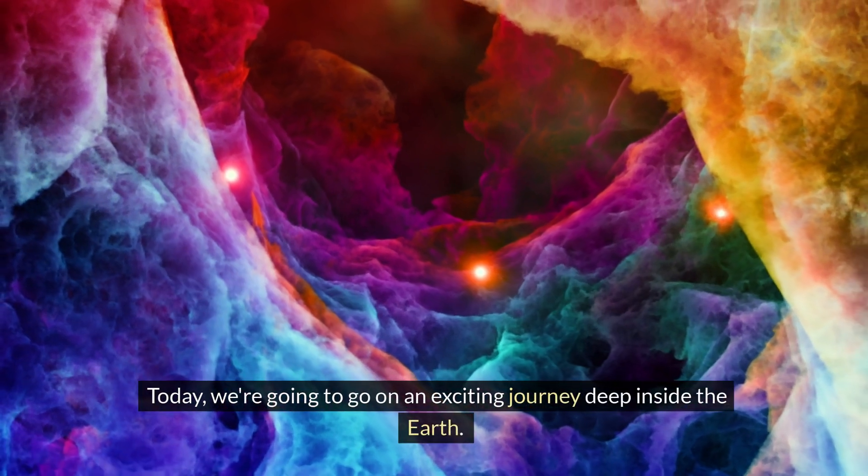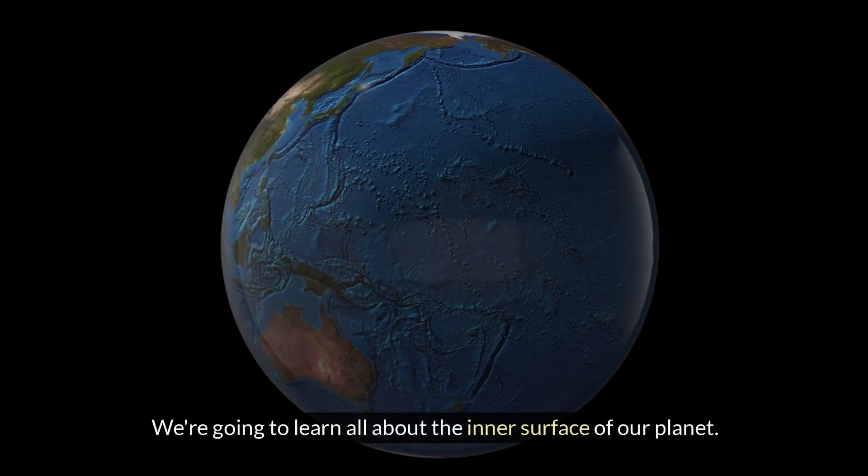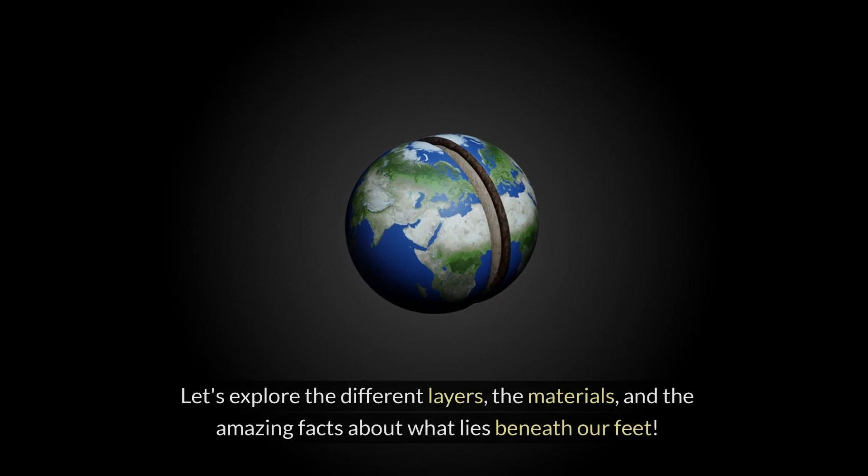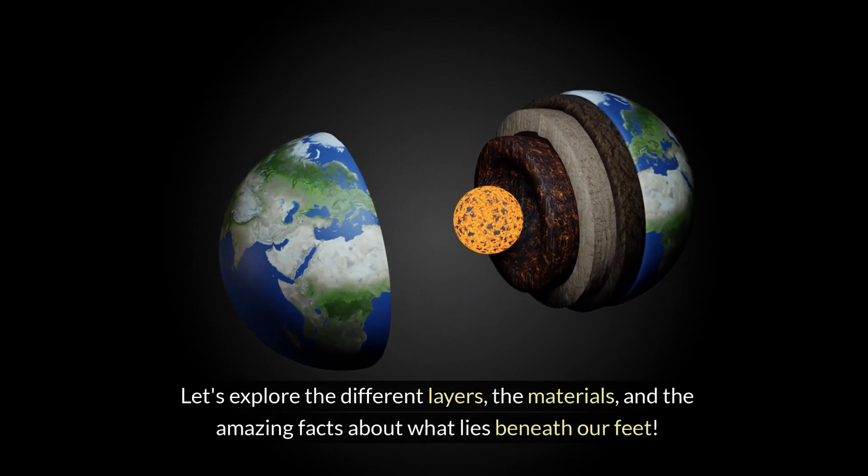Today, we're going to go on an exciting journey deep inside the Earth. We're going to learn all about the inner surface of our planet. Let's explore the different layers, the materials, and the amazing facts about what lies beneath our feet.